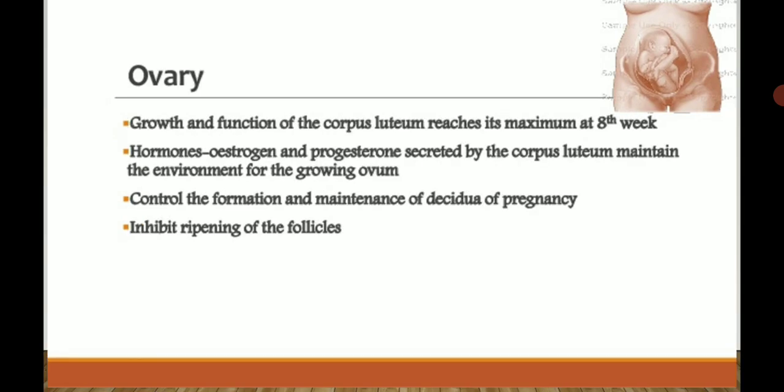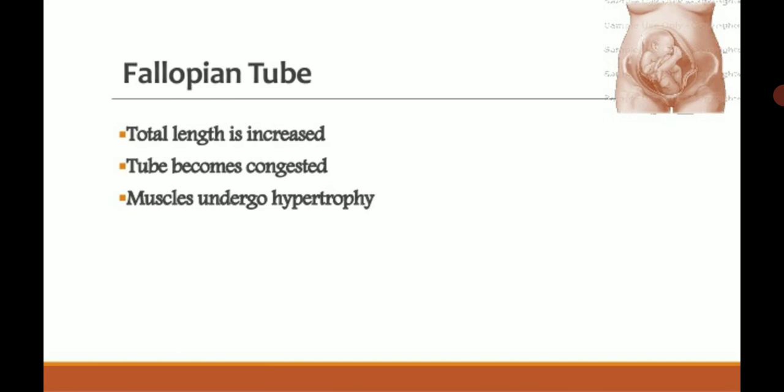In the fallopian tube, the total length is increased and the tube becomes congested. An important point: as the uterus enlarges at the later stage of pregnancy, it occupies the maximum part of the abdomen and rotates to the right side — this is called dextrorotation.